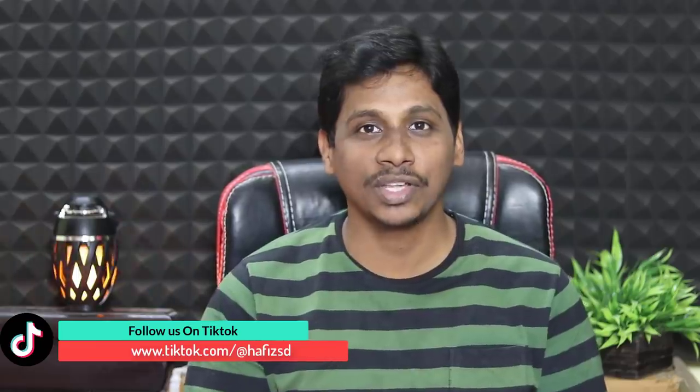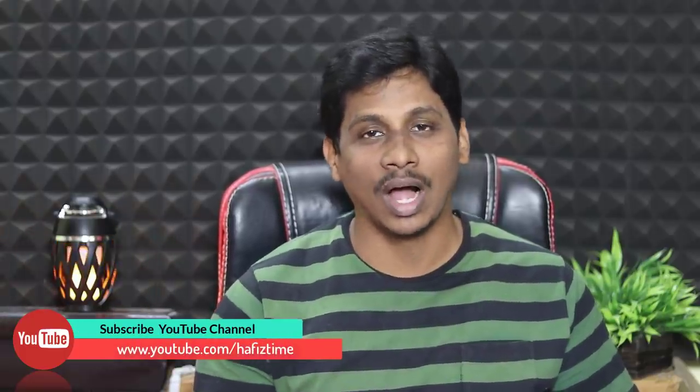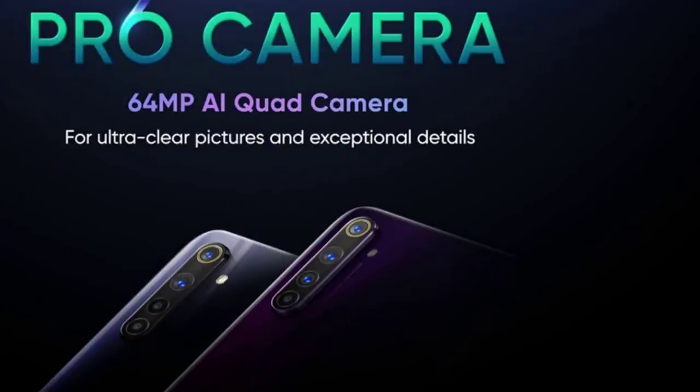In the first step, Realme 6 and Realme 6 Pro. There are many details on the internet. On March 5th, the mobile is launched. It has a 90Hz refresh rate, a 64MP quad camera setup. With Realme 6 Pro, it has a dual punch hole display. It has 30W fast charging support and 30X zoom.